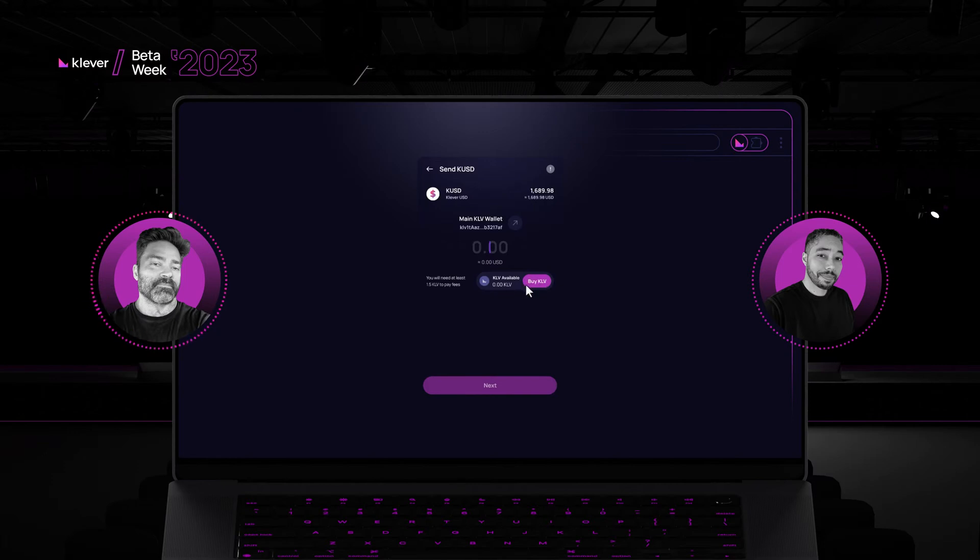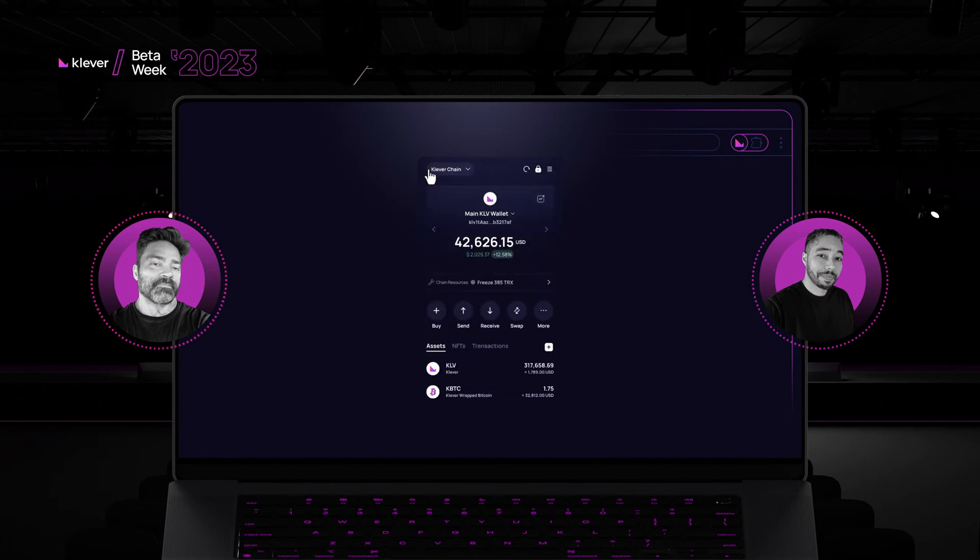If you don't have tokens you can buy directly here. And then we are going to create this integration between all the teams — the swap team, the Clever web team. We want everybody connected so we can make our users' lives much easier and, of course, faster.